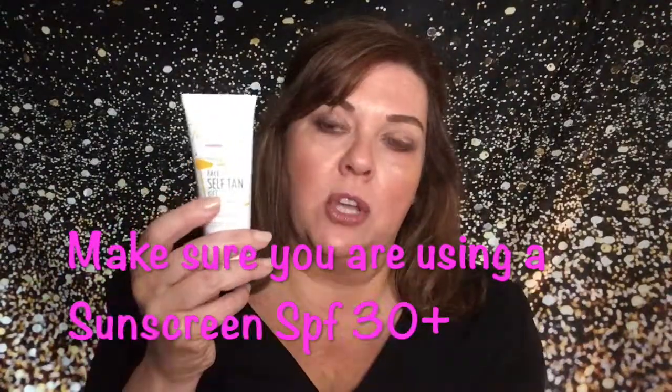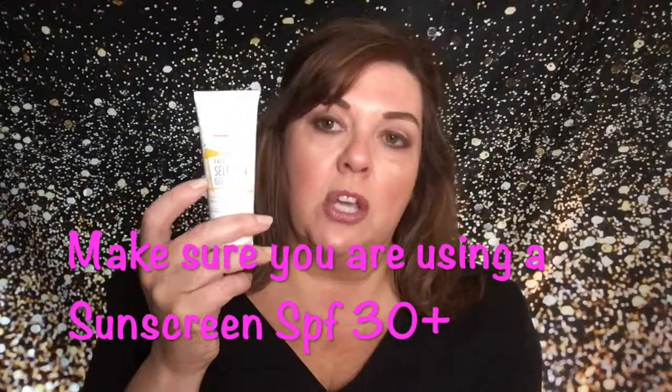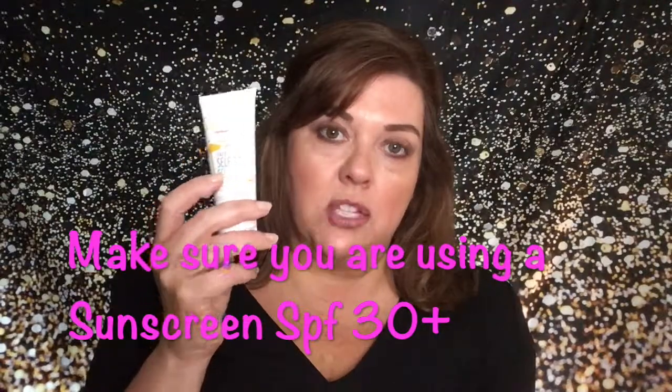With any of these products, remember there is no SPF, so make sure you are applying your SPF separately. This one runs for $6.99. I'd definitely recommend picking up the booster if you're looking for a golden glow — for $11 it's a lot cheaper than the others which are $19 to $20.